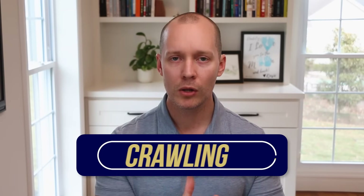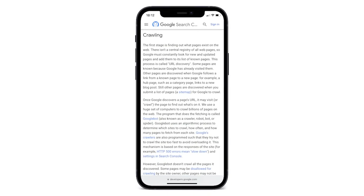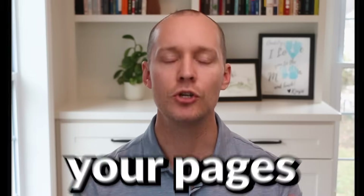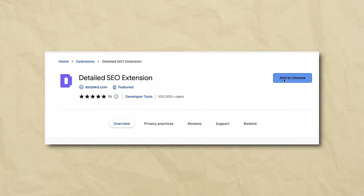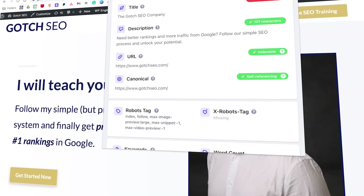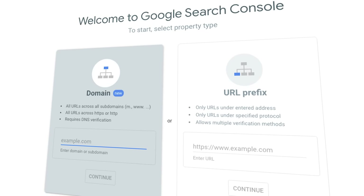Pillar number one: crawling, indexing, and ranking. Google must be able to crawl your website — otherwise it can't index your pages, and if it can't index your pages, your pages can't rank. This is the most important part of the SEO process because without it, nothing else matters. I recommend downloading the free Detailed Chrome extension to see if your pages are crawlable and indexable at a glance. You can also go into Google Search Console to see how well Google is crawling and indexing your site.